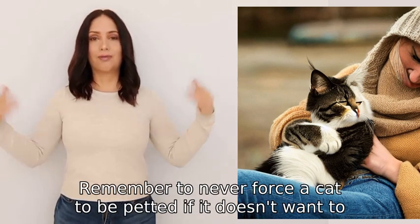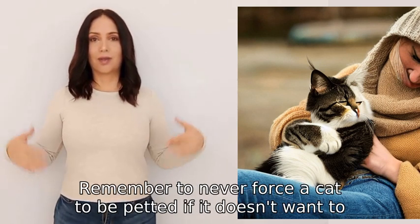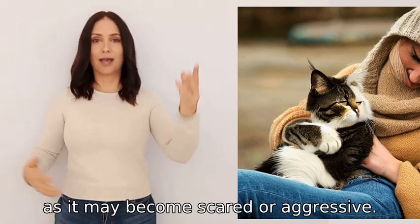Remember to never force a cat to be petted if it doesn't want to, as it may become scared or aggressive.